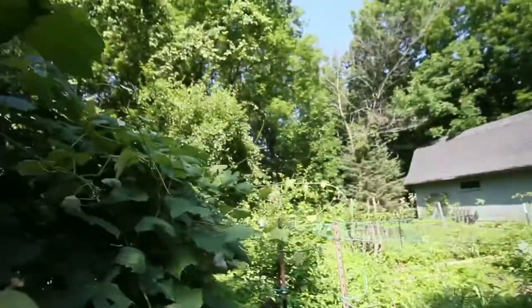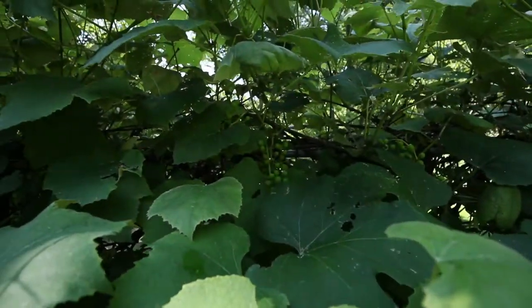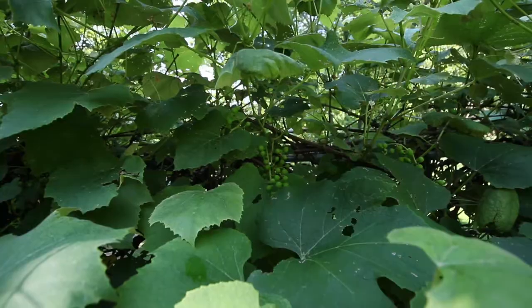I wander around the yard. Here, I can show you we have some grapes finally starting to come in. Those are not seedless — they're Concord grapes. Great for wine, but we don't make wine yet, at least we haven't.